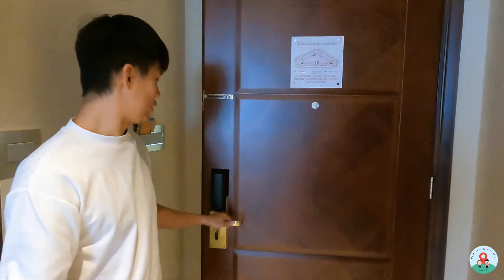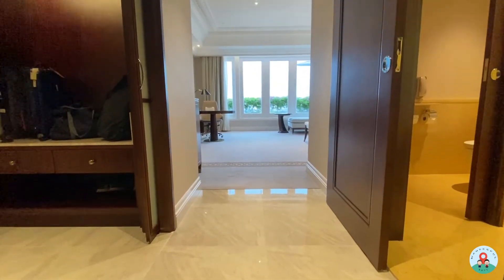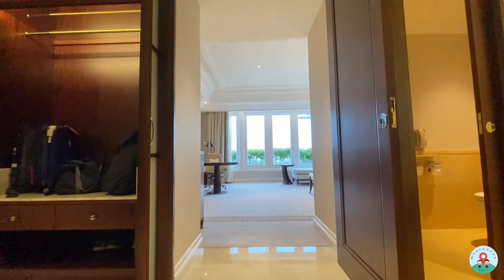Welcome to the Esplanade Room. This room category is the largest non-suite room in the Fullerton Hotel — 53 square metres — and it's only located on the 8th storey, which is the highest storey of the hotel. As you come in, there's a small walkway with the closet on one side and the toilet on the other, which we'll show you later. Let's check out the closet first.